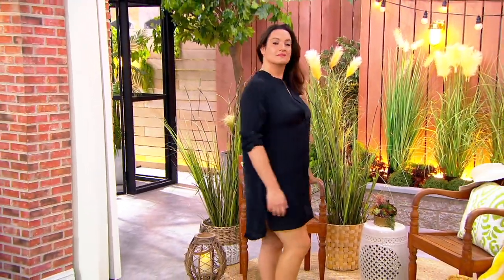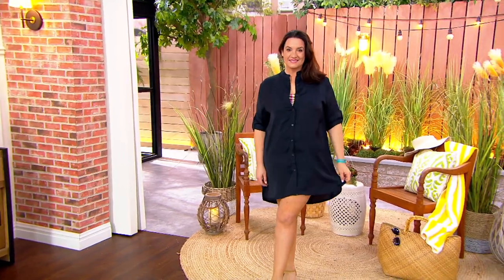I actually packed this, and my girlfriend in Miami when we went recently, she was like, 'How did you just get that out of your bag and wear it?' Somersault has that amazing designer quality without the designer price tag, and these two colors too.